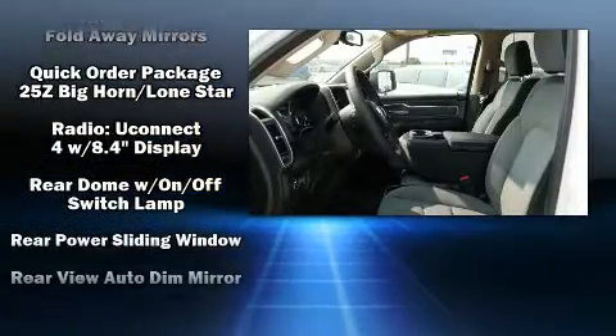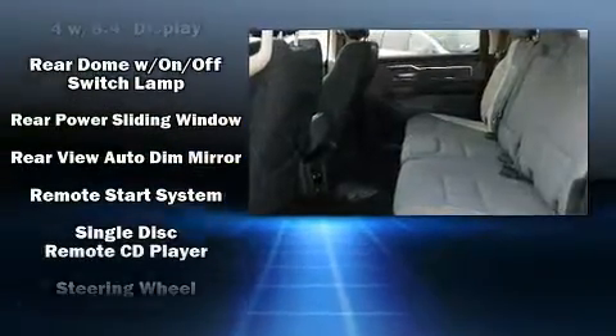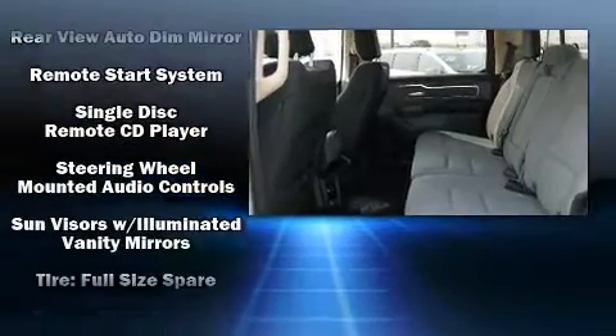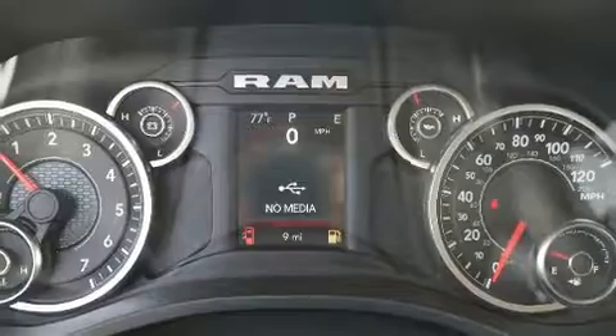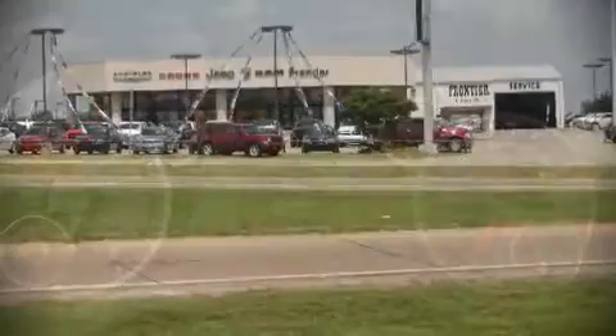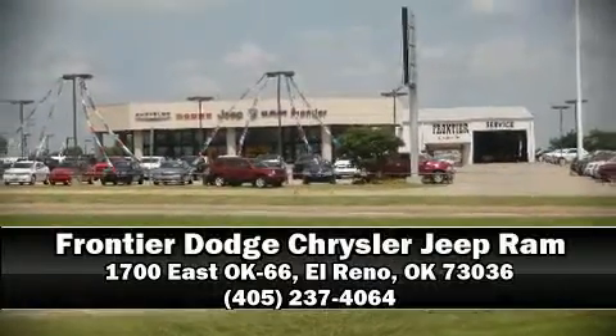With ABS and electronic stability control supplementing mechanical systems, you'll maintain precise command of the roadway. Our sales staff will help you find the vehicle you've been searching for — call now to schedule a test drive.